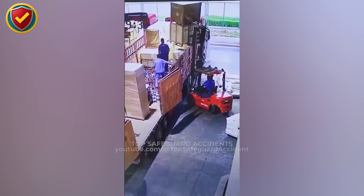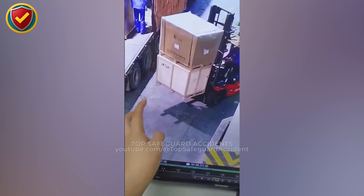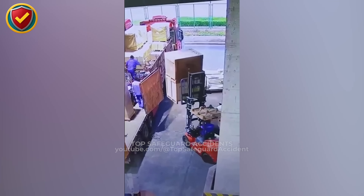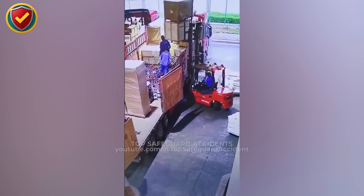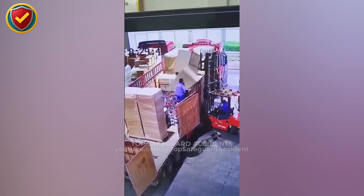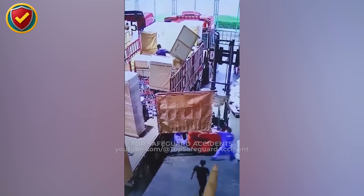A forklift lifts a heavy crate high. When balance shifts, danger falls into the loading zone. At a busy warehouse bay, workers line a trailer with large wooden crates. A forklift approaches, raising a stacked load high toward the waiting space. On the truck bed, a worker stands close, guiding the placement by hand. The crate shifts off balance, tilting out of alignment. The load drops onto the bay floor with a heavy thud, scattering debris and halting work instantly.